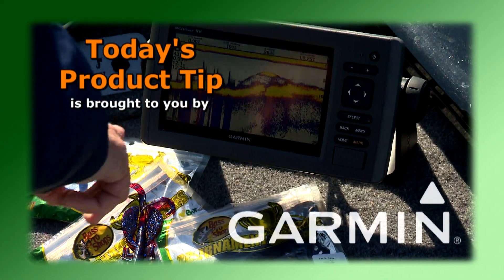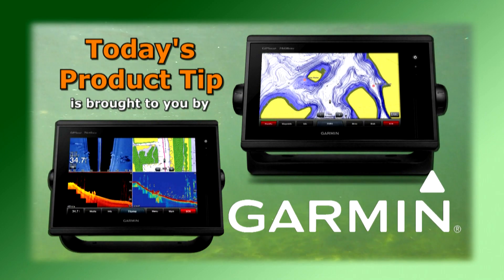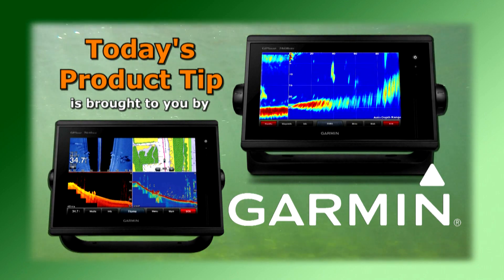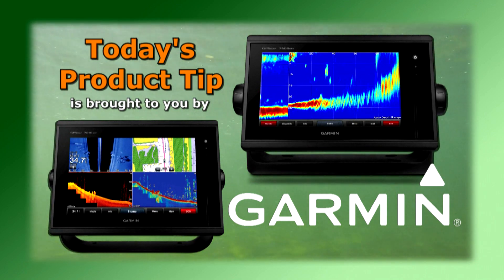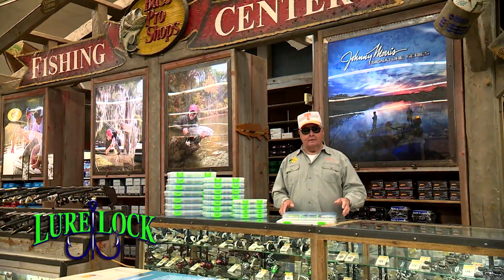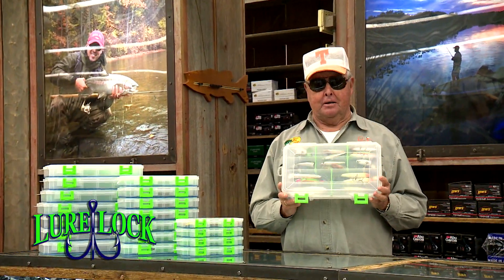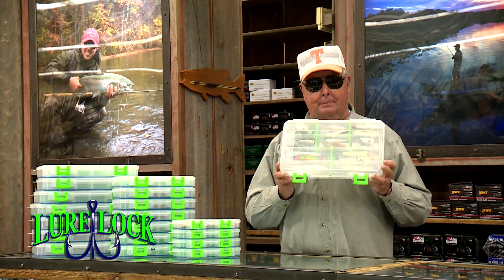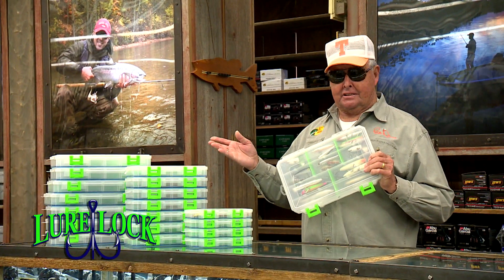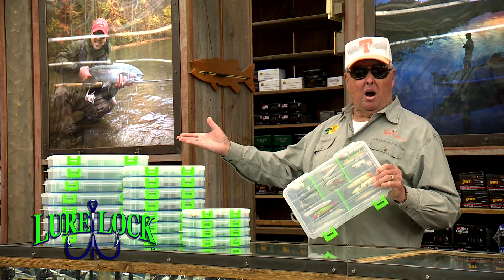Today's product tip is brought to you by Garmin and their GPS Map Series chart plotter sonar combos. With advanced sonar technology like CHIRP and exclusive Panoptix all-seeing sonar, you'll spend less time finding your fish. A new kind of lure box that lets you drop everything and lose nothing. People have accused me of being scatterbrained, but if I happen to drop this box, the only thing that's scattered is me. They come in three sizes — get you one, get you two, or better than that, get them all.